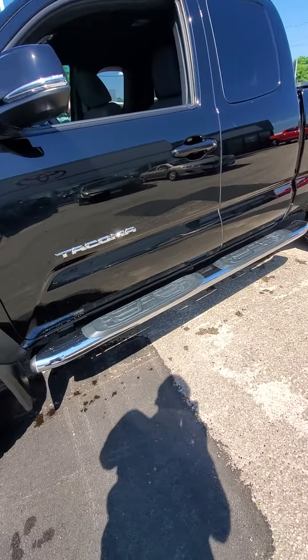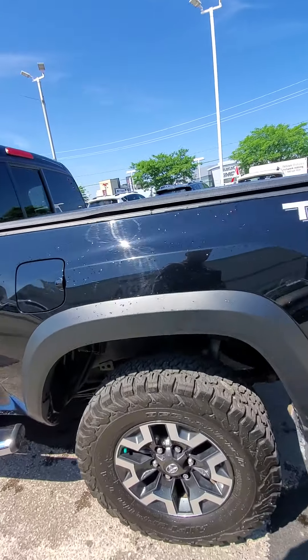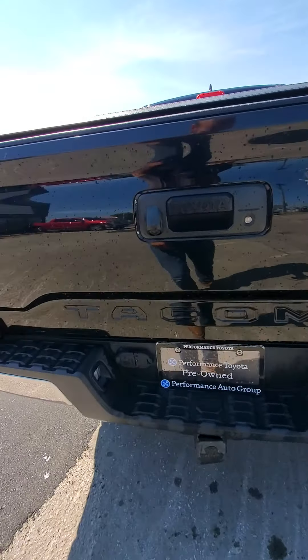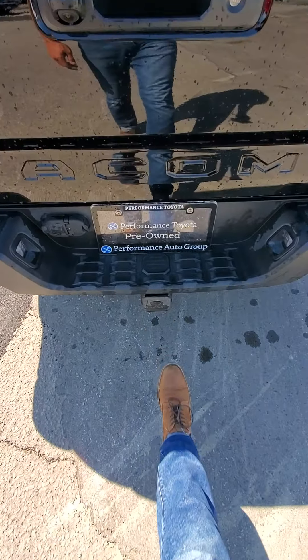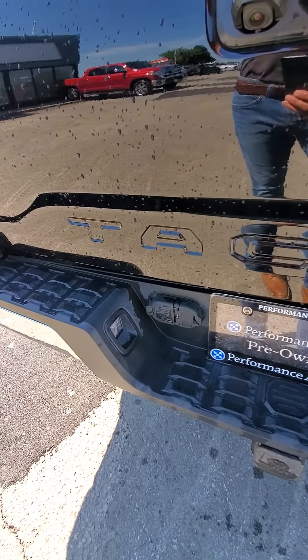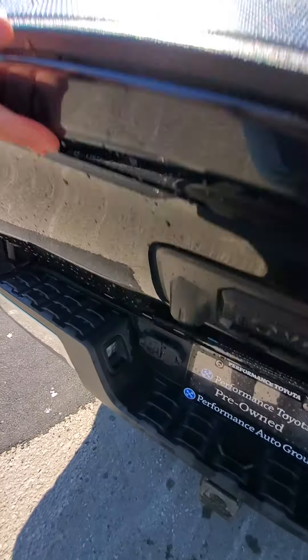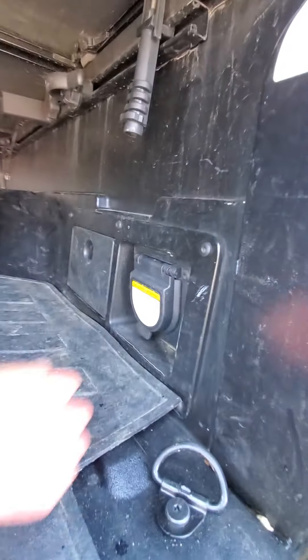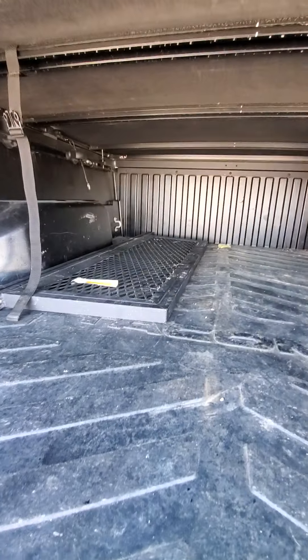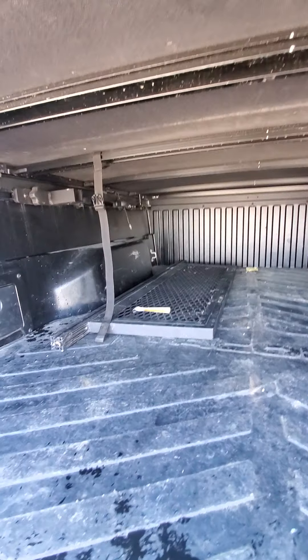Some nice 5-inch chrome step-up bars, nice tonneau cover, nice little Toyota rubber cap there to keep in the hitch. Of course backup camera, lockable tailgate, a full power outlet back there — not only on the back for all the electrical, but you've got your full power outlet back here for doing any jobs. Looks like they have a little bed diffuser, bed extender.